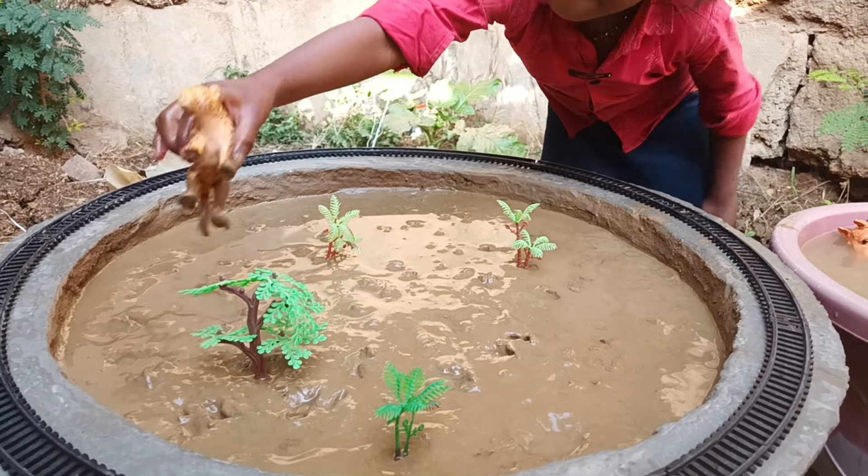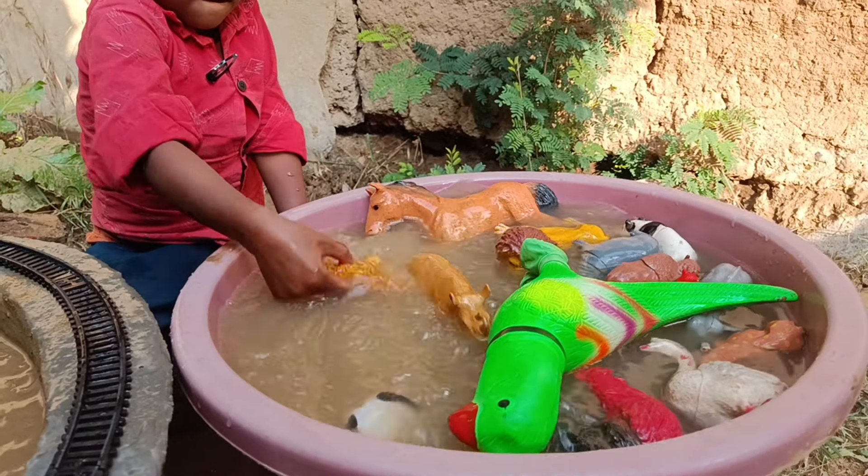And we have the next animal, a panda. Let's clean it.